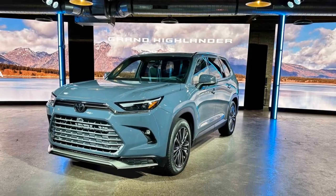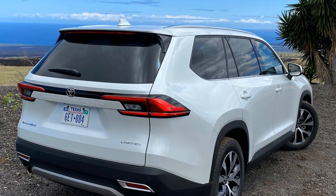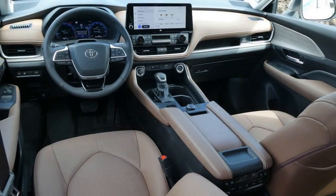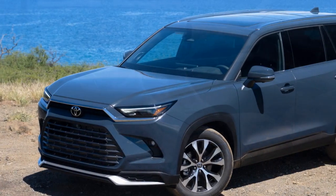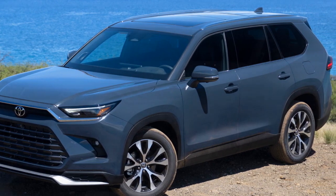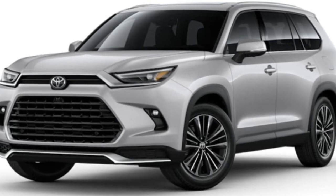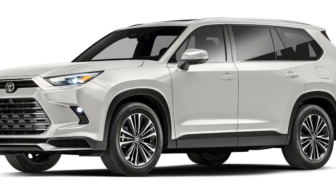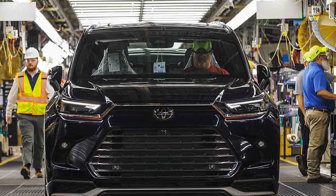Cons of the 2024 Toyota Grand Highlander. 1. Price point: The Grand Highlander's impressive features and technology come at a cost, making it potentially less accessible for budget-conscious consumers. 2. Size and maneuverability: While its size offers advantages in terms of interior space, it can be a drawback when it comes to city driving and parking in tight spaces. 3. Hybrid price premium: While hybrid powertrains offer fuel efficiency benefits, the upfront cost for hybrid models might be higher than their non-hybrid counterparts. 4. Third-row space: While the third-row seating accommodates passengers, it might be less spacious compared to the first two rows, which could impact comfort on longer journeys.